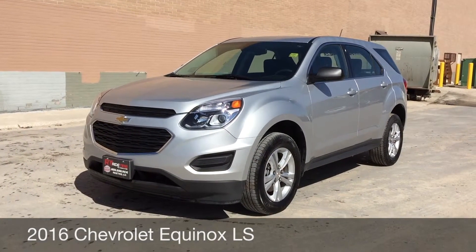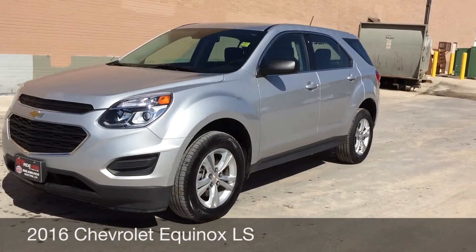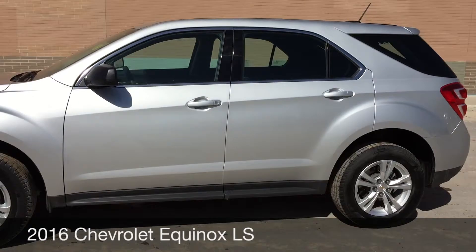Hey, this is Ride Time with two locations. What we got here is a 2016 Chevrolet Equinox LS. 17-inch aluminum alloy wheels are on this vehicle.